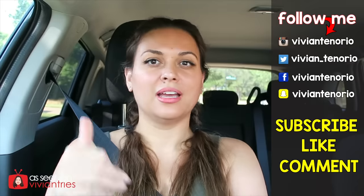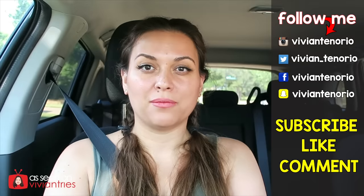Alright you guys, that is it for another Vivian Tries. I hope you enjoyed this video — if you did, don't forget to give it a big fat thumbs up. In the comments down below, let me know if you've seen a cool As Seen on TV product that you think I should try. It might get featured in an upcoming episode. If you're new to the channel, subscribe — I'm putting out one to two videos every week. Don't forget to share the video with your family and friends, and I'll see you guys in the next one!